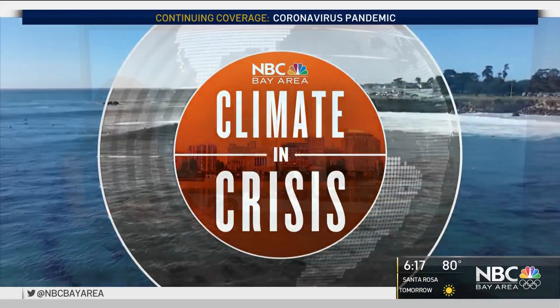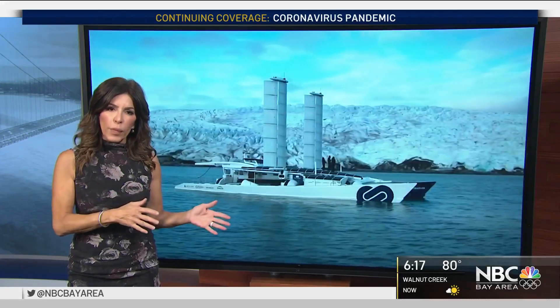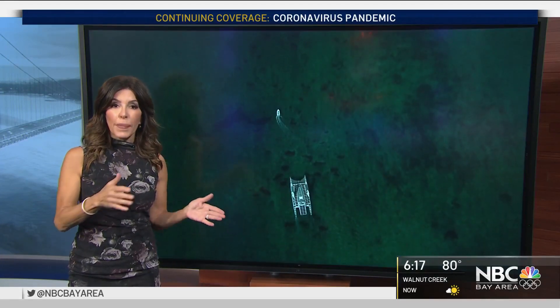This series explores a new way to help clean up one of the world's biggest polluters: the shipping industry. Our business and tech reporter Scott Budman takes you on board a boat loaded with technology to power itself cleanly and efficiently.